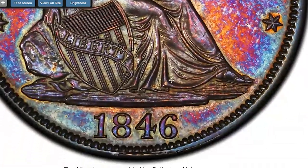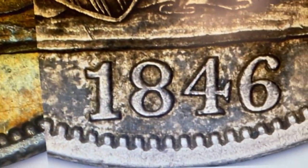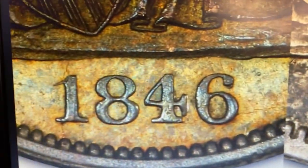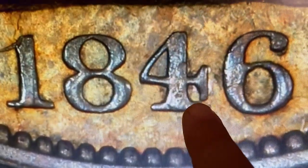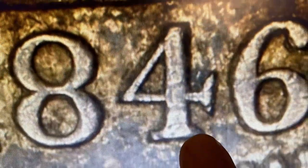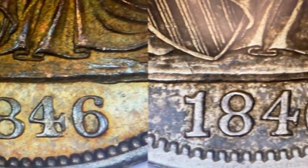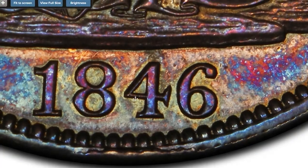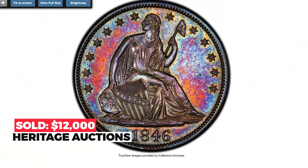To distinguish the tall date from the medium date: on the medium date, the bottom of the crosslet on the four nearly touches the right edge of the bottom serif of the four. On the tall date, they are widely separated. The tall date logotype was also used on the same 1846 large cents. This beautiful gem sold for $12,000 on October 7th, 2022 at Heritage Auctions.